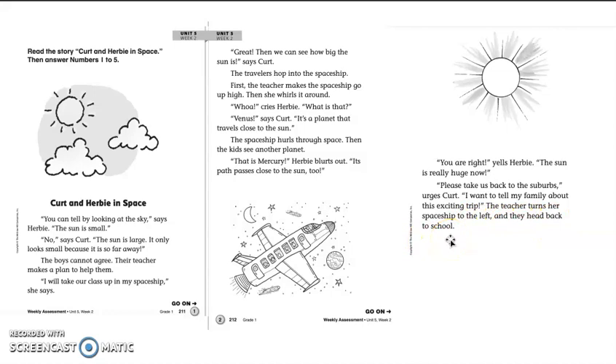All right, so this story is telling us about Kurt and Herbie and their teacher, and they're arguing over whether the sun is small or whether it is large. Because the teacher wants them to see that it really is a big item — it just looks small because we live so far away. She decides to take them up in her spaceship so that they can get close to the planets and the sun and see that they really are big. It just looks like they're small when they're far away from us.